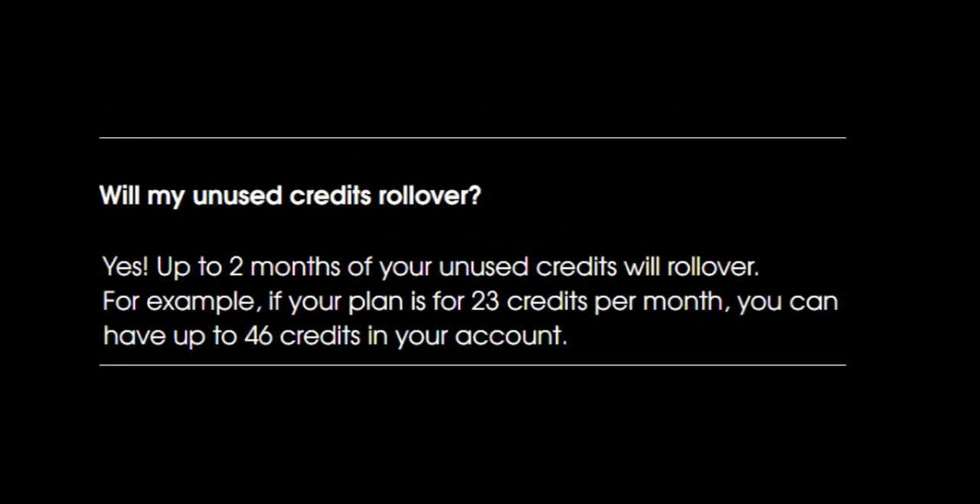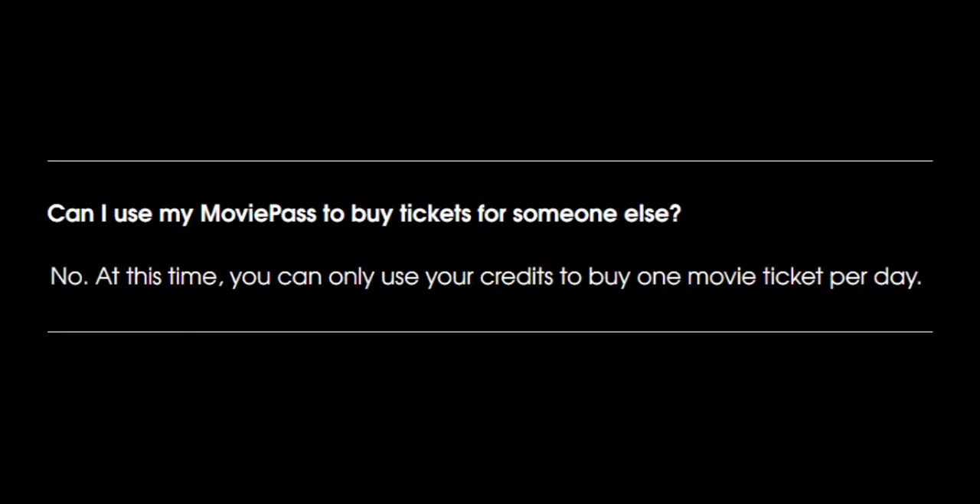Any unused credits roll over for one month, though monthly credits will never exceed twice the amount for that particular tier. MoviePass only allows the purchase of one ticket per day. They say you'll eventually be able to bring a friend, just not yet.